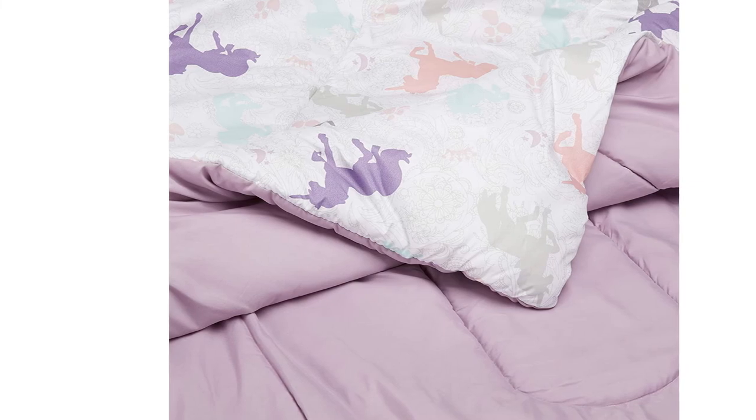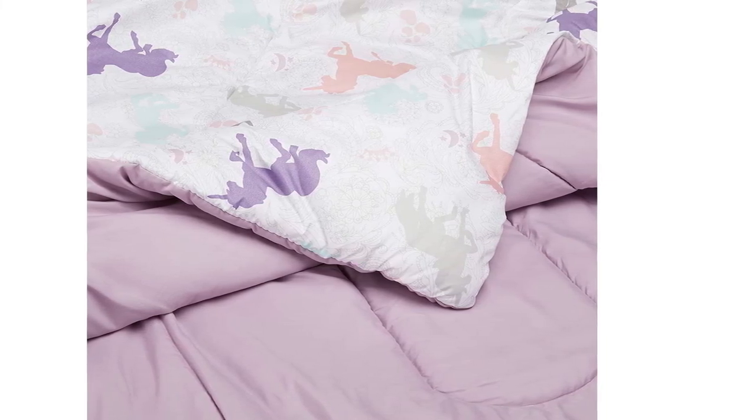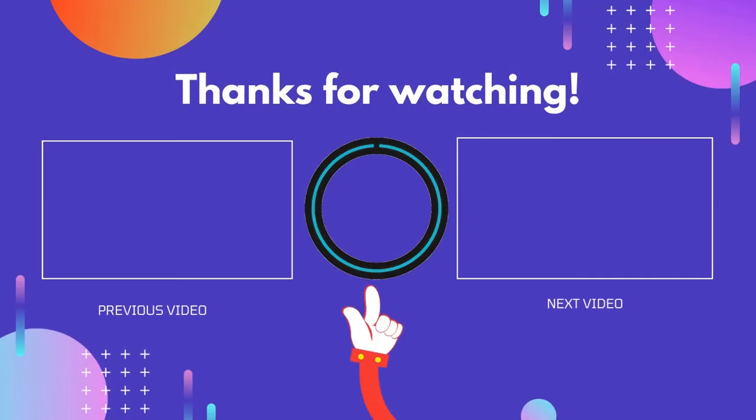This is the perfect starter bed for your child, with a comforter, two pillowcases, and a sheet all in one package. The entire set is machine washable on cold or warm water settings, making it easy to keep clean. Thank you for watching guys, I hope you liked this video. If this video was helpful to you, please don't forget to like, comment, and be sure to subscribe to get more reviews. Hope to see you guys in the next video.